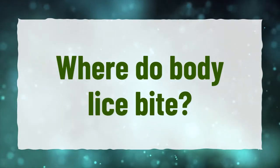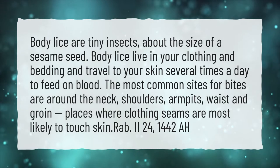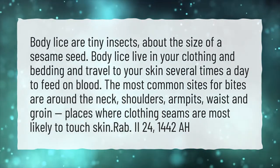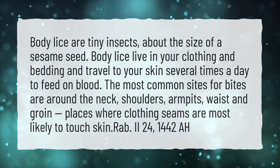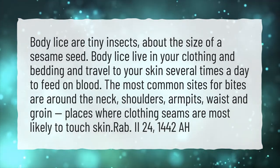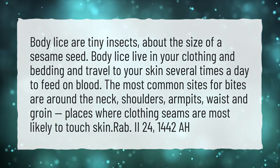Where do body lice bite? Body lice are tiny insects, about the size of a sesame seed. Body lice live in your clothing and bedding and travel to your skin several times a day to feed on blood. The most common sites for bites are around the neck, shoulders, armpits, waist, and groin — places where clothing seams are most likely to touch skin.